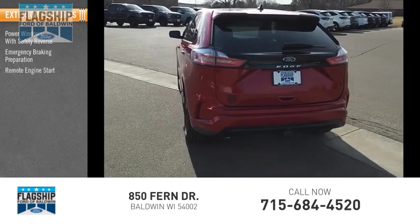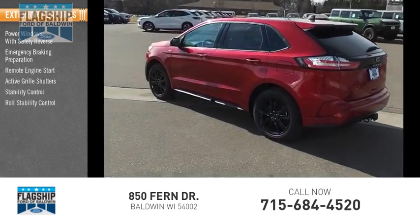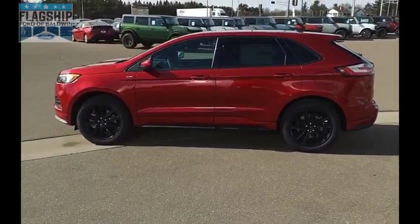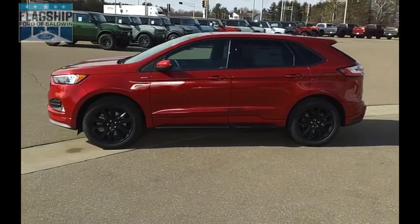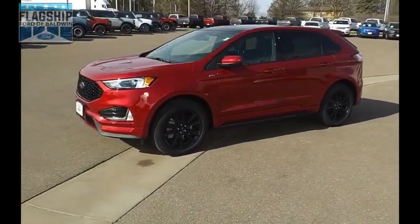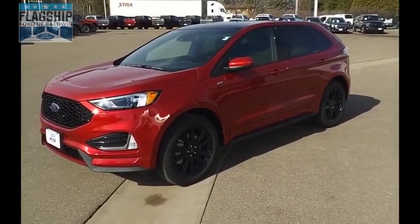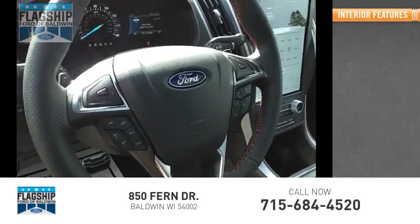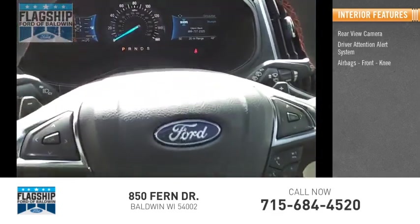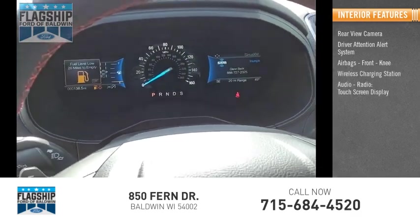Additional features include active grill shutters, stability control, roll stability control, power brakes, braking assist, and traction control. Inside you'll find a rearview camera, driver attention alert system, airbags, front knee airbags, wireless charging station, and an audio radio touchscreen display.